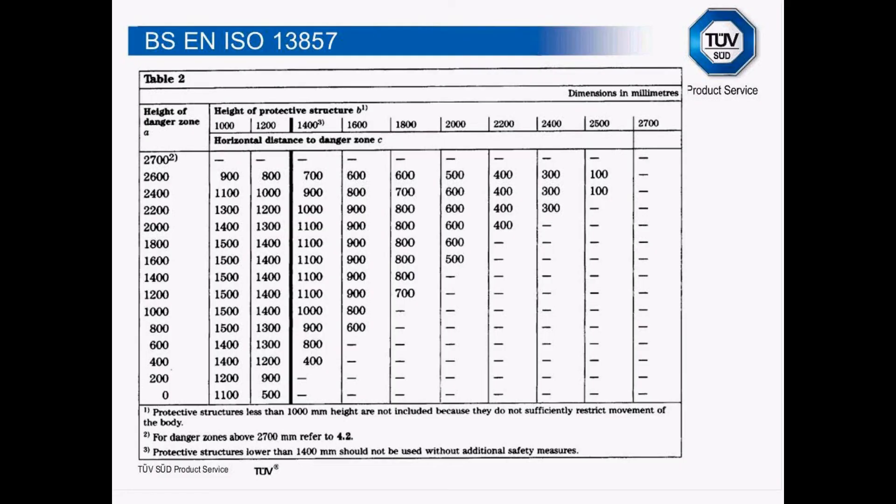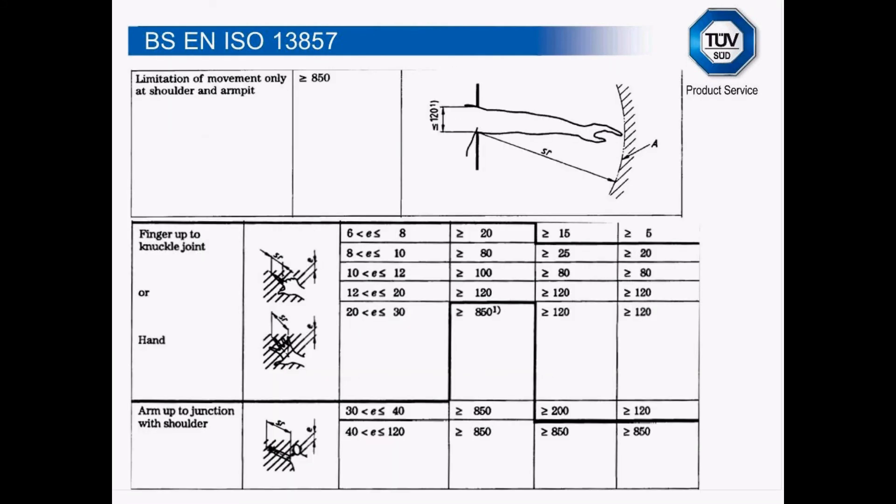The standard provides charts to help you. For example, if you had a danger zone height of one metre and a reach from the fence to the robot arm of one metre, looking across the chart it says the height of the protective structure has to be 1.4 metres. A note says protective structures lower than 1,400 millimetres should not be used without additional safety measures. Also, a European arm is 850 millimetres long — so if you put any guarding or tunnel guarding at less than 850 millimetres, you've wasted your money. All of this information is in these standards, all based on the European average person.